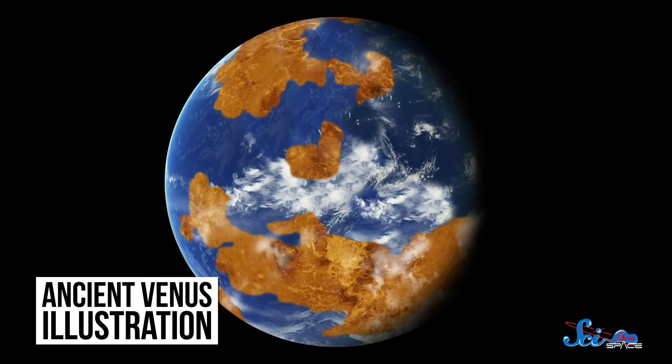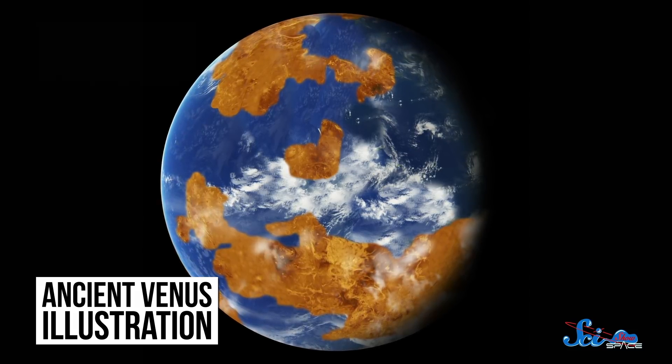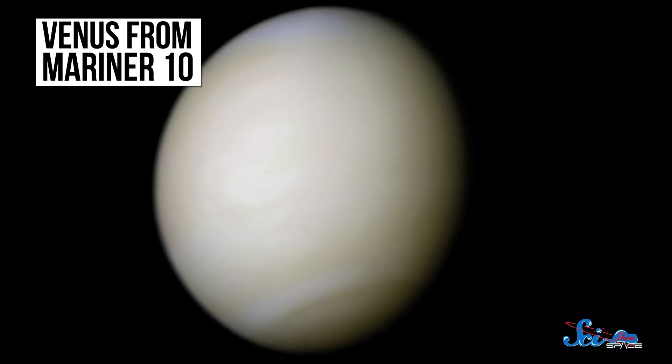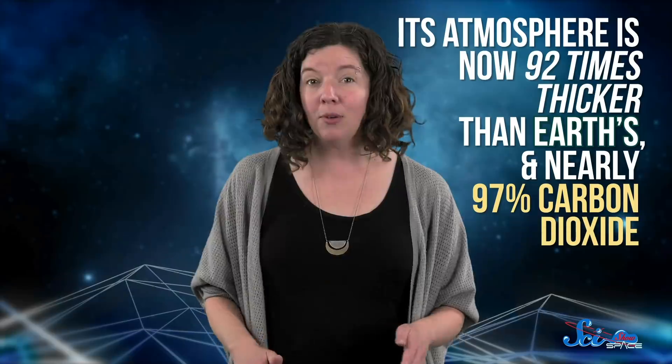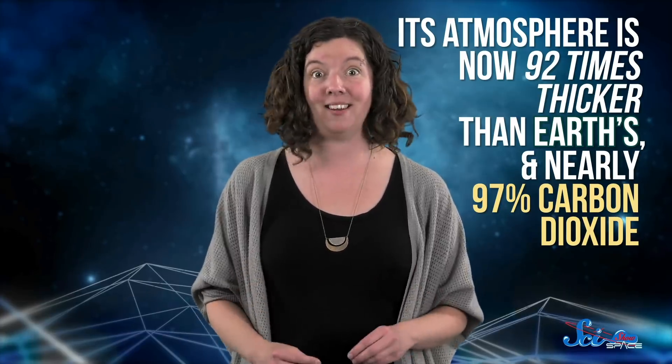Thankfully, scientists have proposed a solution. Some research suggests that for its first few billion years, Venus was once a true habitable Earth twin. Then, around a billion years ago, it underwent a massive global warming that spiraled out of control, boiling away its oceans and heating its surface to over 460 degrees Celsius.